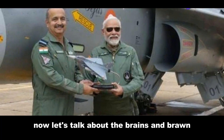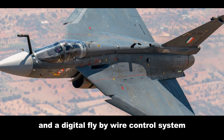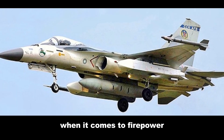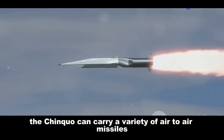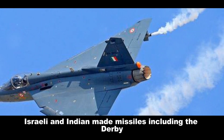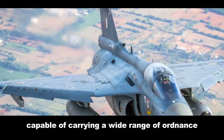Now let's talk about the brains and brawn of these airborne warriors. The Ching Kuo features a sophisticated avionics suite, including a multi-mode pulse-doppler radar and a digital fly-by-wire control system. The Tejas boasts a state-of-the-art glass cockpit with multi-function displays and a helmet-mounted display system. When it comes to firepower, both jets pack a serious punch for their size. The Ching Kuo can carry a variety of air-to-air missiles, including the indigenous Sky Sword 1 and 2, as well as American-made Sidewinders. The Tejas can be armed with a mix of Russian, Israeli and Indian-made missiles, including the Derby, R-73 and Astra. Both jets are designed to be highly adaptable, capable of carrying a wide range of ordnance for various missions.